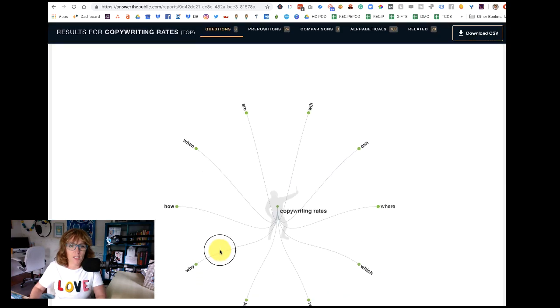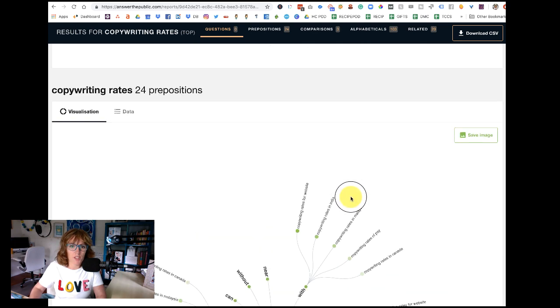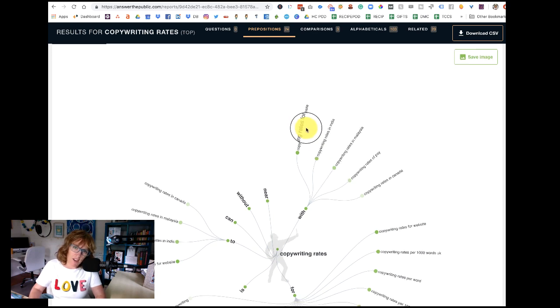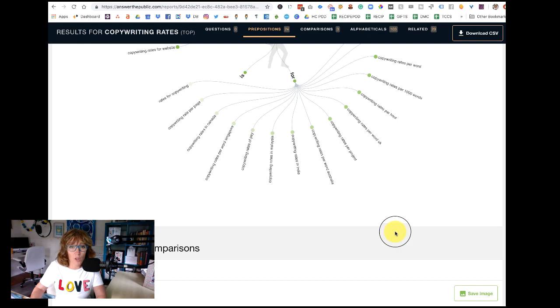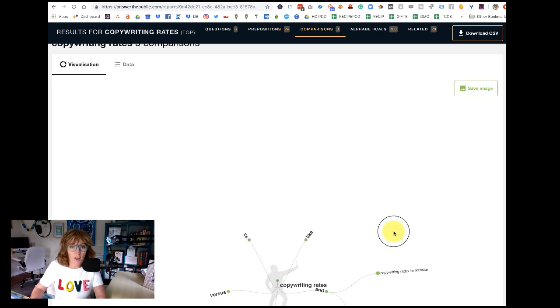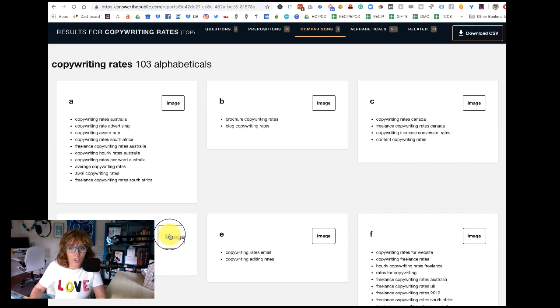It's gathering the data and coming down, talking about where, which, who, what, why — not particularly helpful for these ones — but here we're starting to get 'copywriting rates for websites,' 'copywriting rates in Canada,' 'copywriting rates per project,' 'copywriting rates per thousand words.' We've also got some comparison results — copywriting rates versus this versus that — which is good for those comparison-style search intent searches.